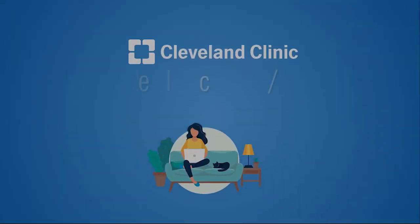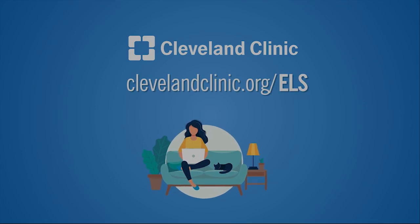For more information, visit clevelandclinic.org/ELS.